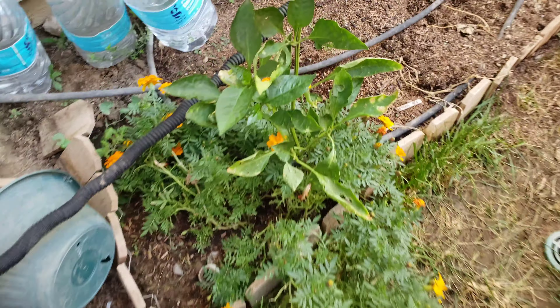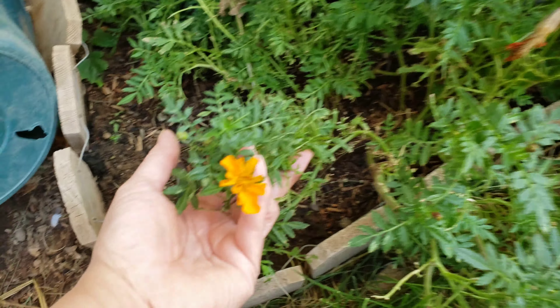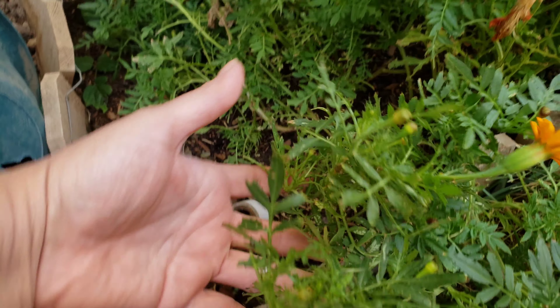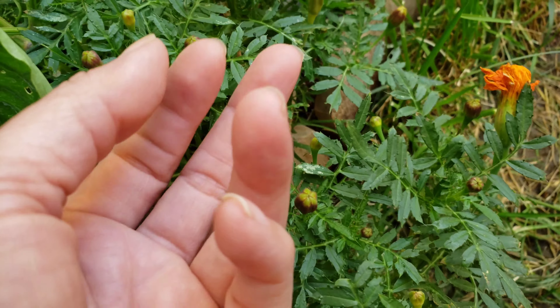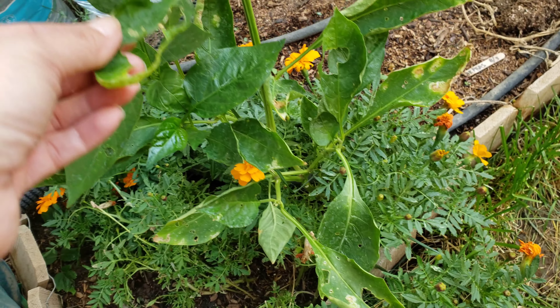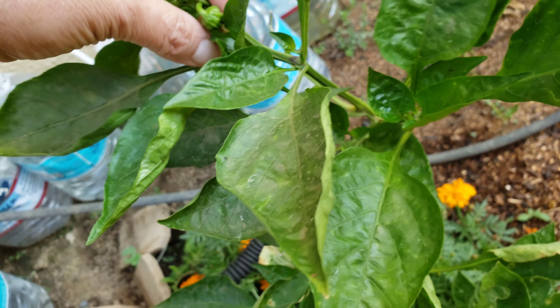The marigolds are looking good. I transplanted one small marigold — I uprooted it to put grass down — and it really flourished into this big bouquet of marigolds. There are a lot of little small buds here; it'll be wonderful for next springtime to attract bees and other helpful insects.